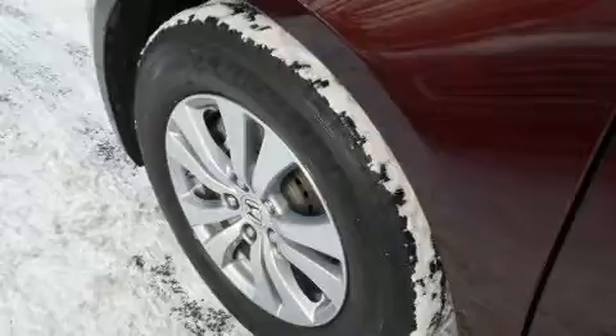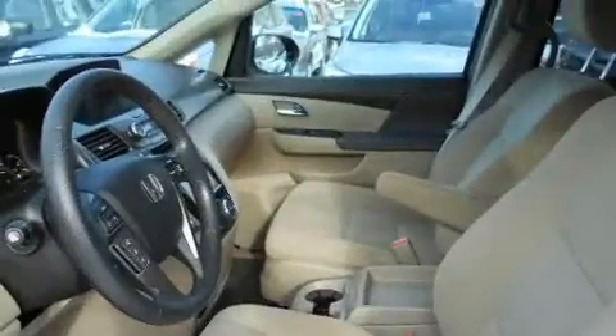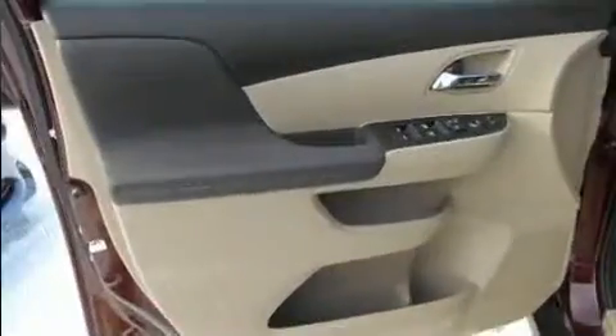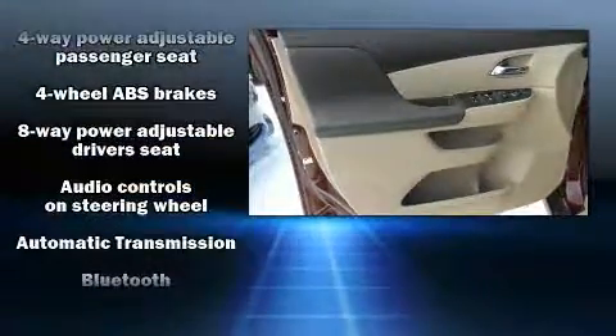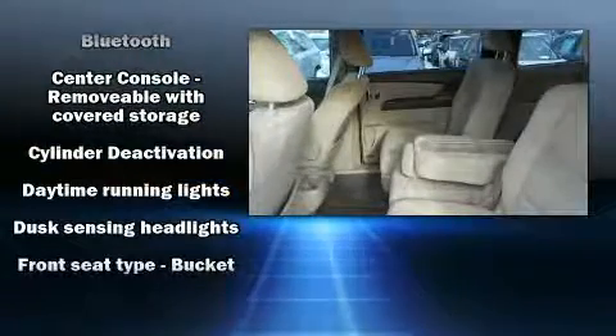Storage solutions are integrated throughout the interior, demonstrating thoughtful attention to detail. Passengers in the third row enjoy seatback reclining functionality, providing an extra level of comfort and convenience. Audio features include a CD player with MP3 capability and seven speakers, enhancing the audio experience throughout the interior.